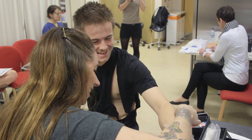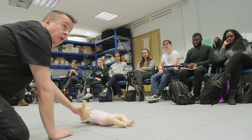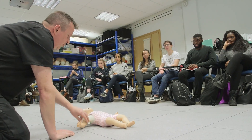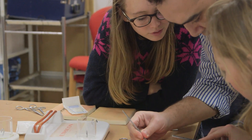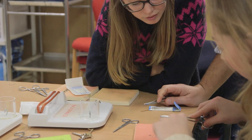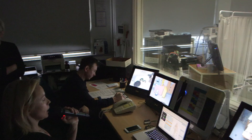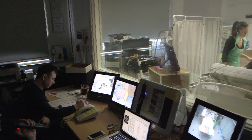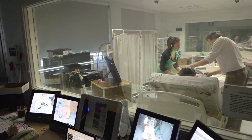At BSMS we utilize a number of teaching approaches to help you acquire these clinical skills, and they are introduced very early on in the curriculum. We are fortunate to be able to offer our students access to a clinical skills and anatomy training laboratory, a wide range of part task trainers, a high fidelity simulation suite, and access to live simulated patients throughout the degree program.